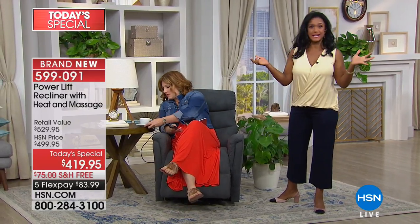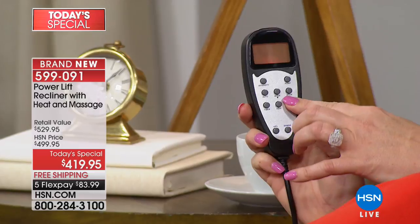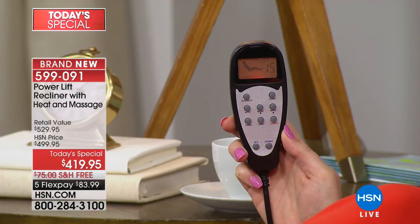One of my philosophies is: if it's coming into my home, it should be multifunctional. What could be more multifunctional than a lovely chair you need for your home that also has heat, massage, and is going to gently lift you up out of the chair — whether this is for yourself, your parent, or your loved one?